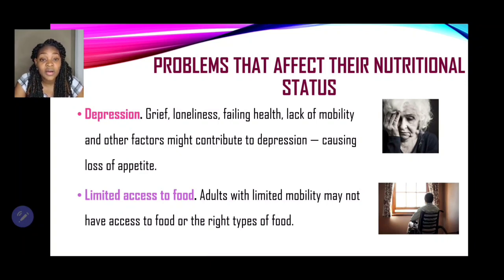There is also the problem of limited access to food — food security for the elderly. Adults with limited mobility may not have access to food or the right types of food. As people age, the immune system weakens and they become prone to developing more health conditions. Some persons may not be mobile, so they may have to depend on someone for food, meaning they have limited access to food.